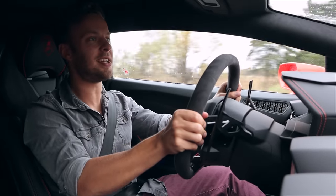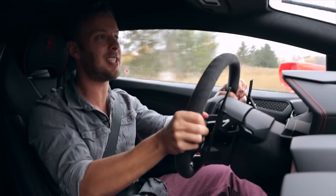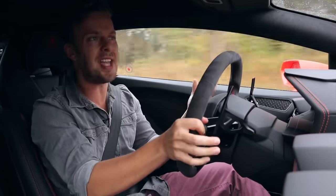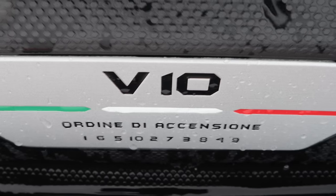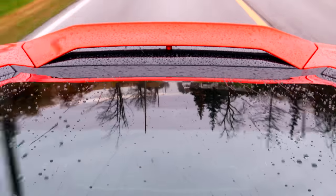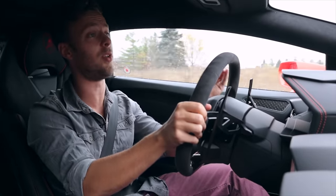Bit of an English day today — a bit of rain, a bit of wet. We're still going to stomp on it though, because this is all-wheel drive with the uprated engine from the Performante. Which begs the question: what is a Huracan Evo? I'll tell you what it's not — it's not a pacifist. God, this thing moves. It sounds so glorious.